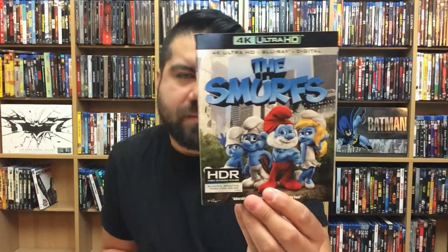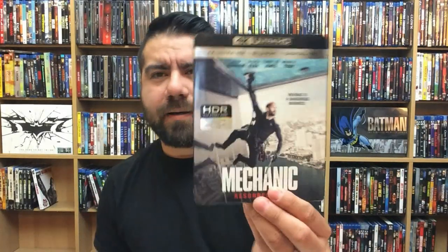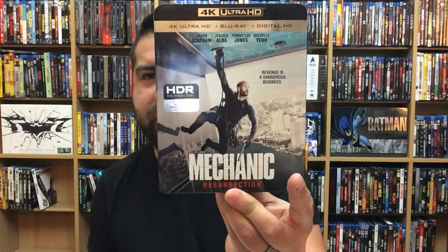The Smurfs — looked alright in 4K. I'm not a fan of the Smurfs when they started doing the half live-action, half animated thing — not a fan of that. Smurfs: The Lost Village being completely animated, I loved it more. The Mechanic: Resurrection — pretty good Jason Statham movie.